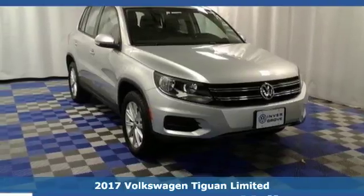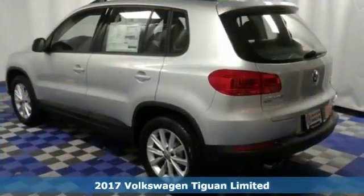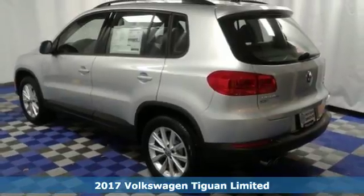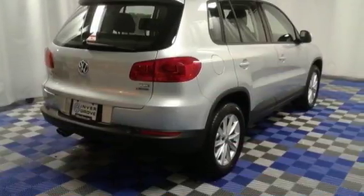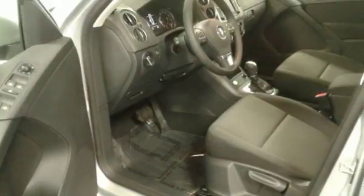Here's a 2017 Volkswagen Tiguan. Settle into luxury — this Tiguan will have you feeling right at home. It fits perfectly into your life while also fitting more in, with its 40-20-40 split-folding rear seat folding down to give you plenty of cargo space.